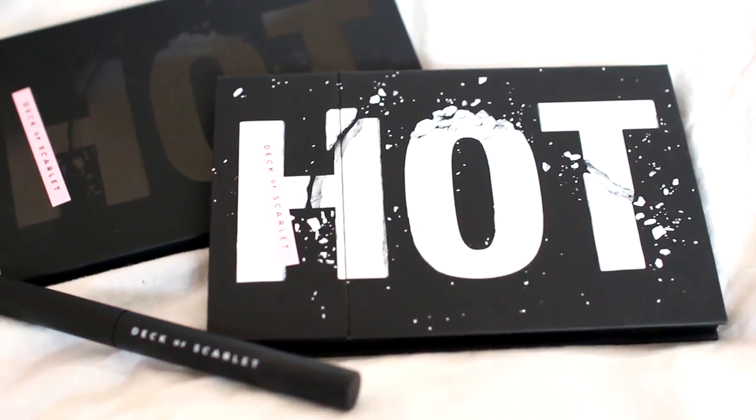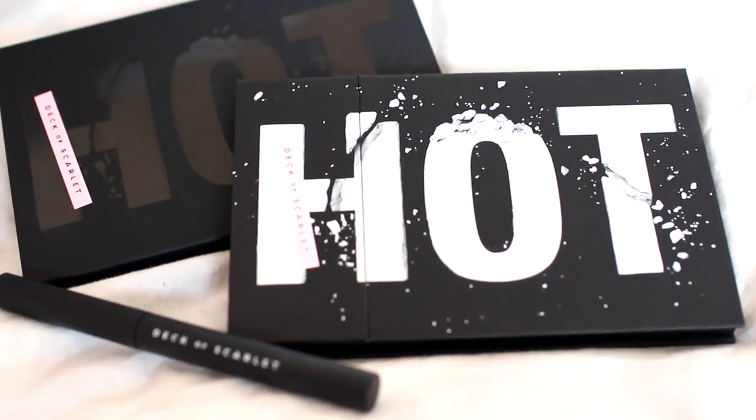I created this look using this palette from Deck of Scarlet. Deck of Scarlet is a makeup subscription service that sends you a new palette every two months, and the cost of the subscription service is $29.95.